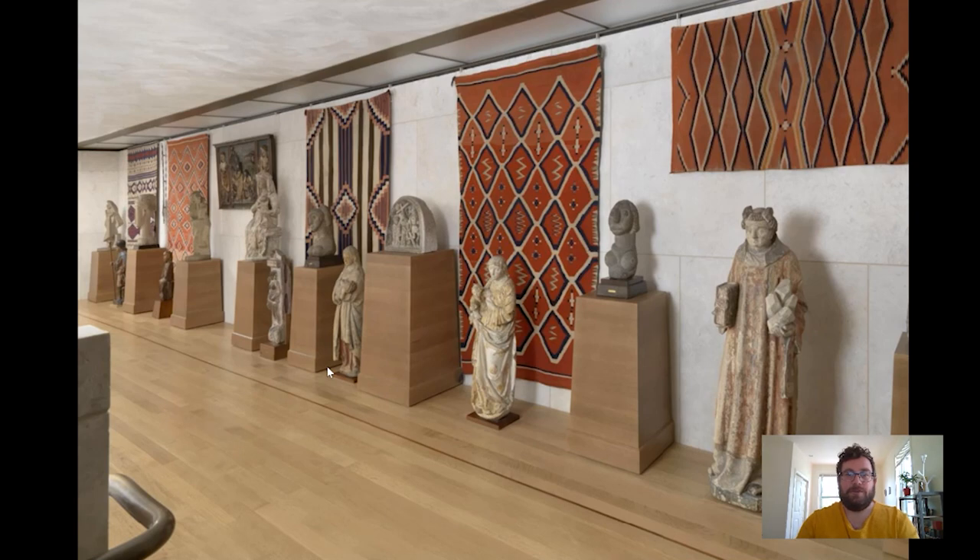Hi everyone and welcome to your daily Barnes Takeout. I'm Carl Walsh. I'm a postdoctoral fellow here at the Department of Research, Interpretation, Education at the Barnes.